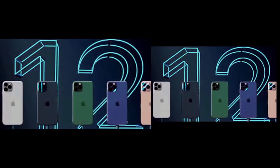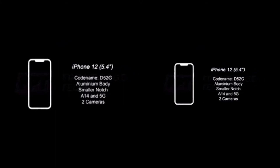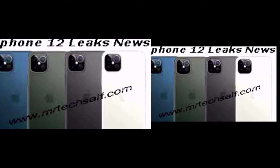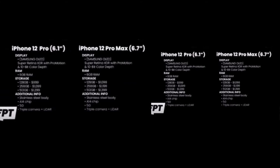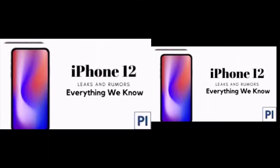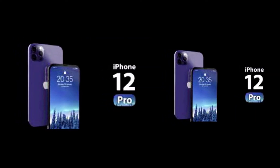iPhone 12 leaks are there in the market. The iPhone 12 and 12 Pro promises the biggest changes to Apple's lineup in years, from the sheer number of models and new design to 5G connectivity and a powerful new A14 Bionic processor. You can also expect a big camera upgrade.